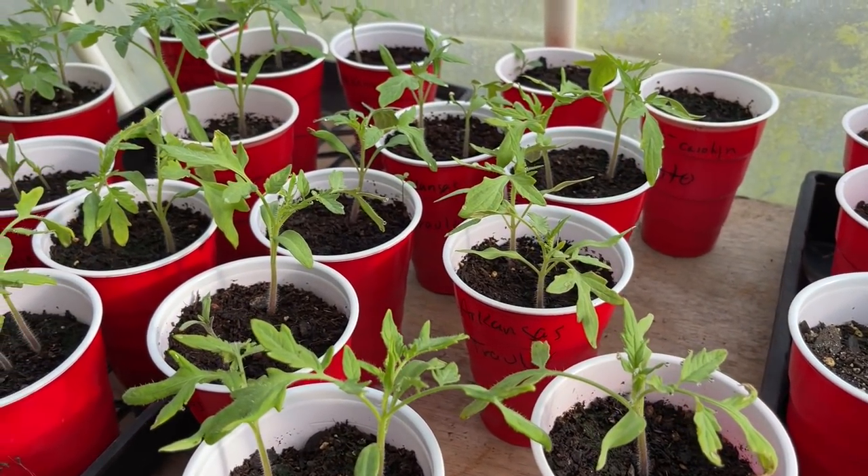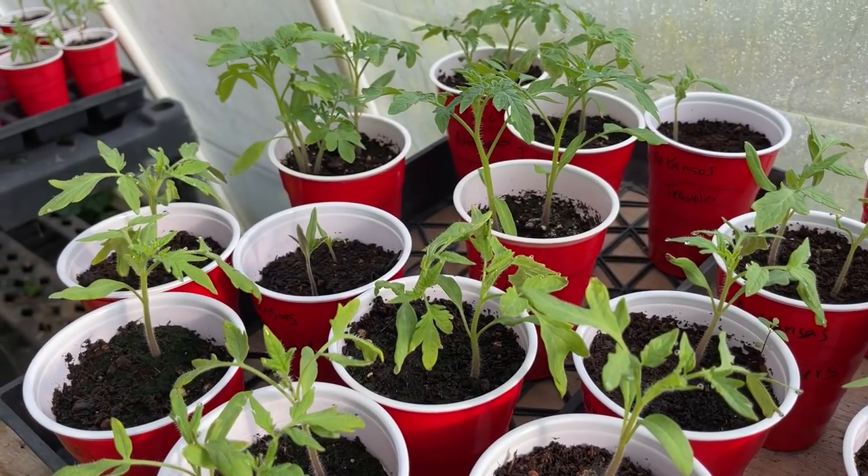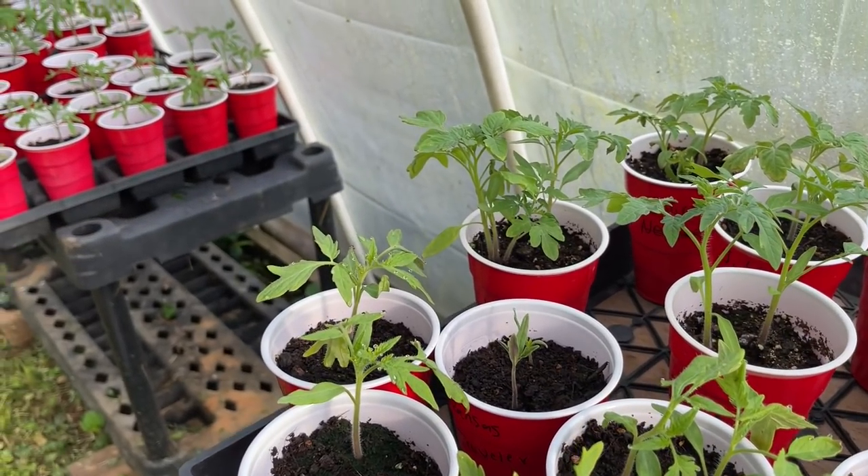We do have a heater in here that we turn on if it's going to be really cold at night, to offer the tomatoes a little bit of extra warmth. We also have some herbs and one or two melons and things like that that I've started in here. They've not even germinated yet.